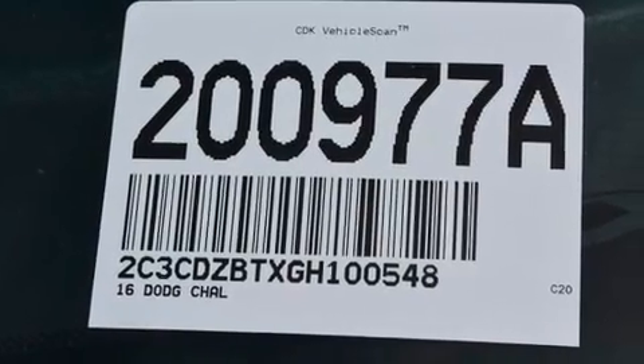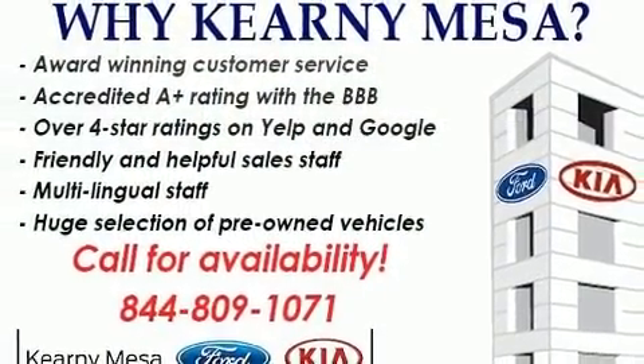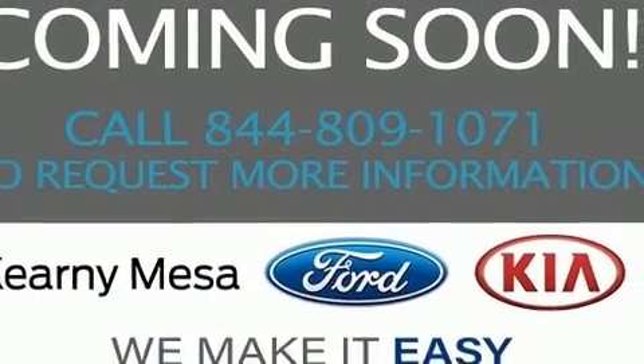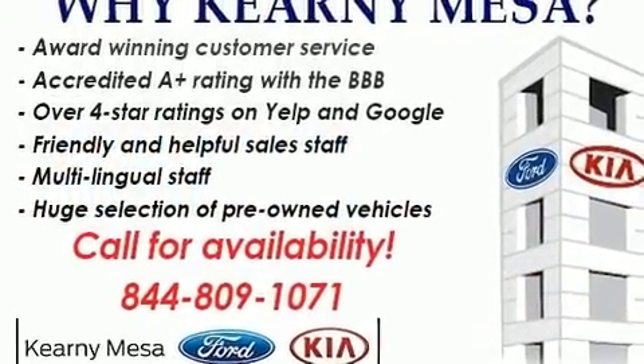Dodge prioritized practicality, efficiency, and style by including one-touch window functionality, variably intermittent wipers, an automatic dimming rear-view mirror, an outside temperature display, heated door mirrors, and much more.